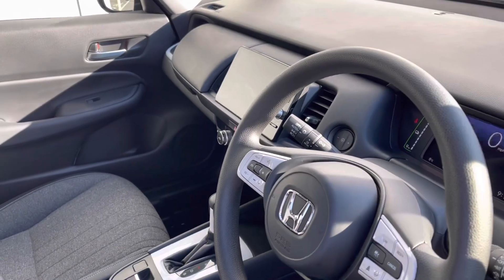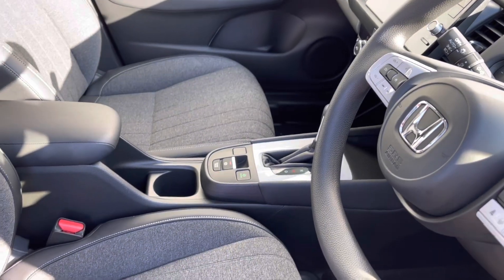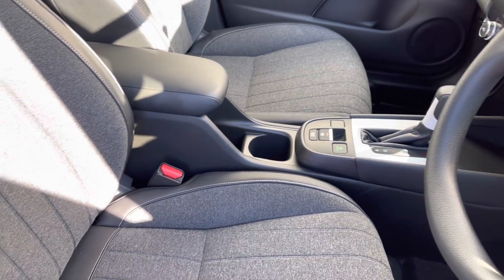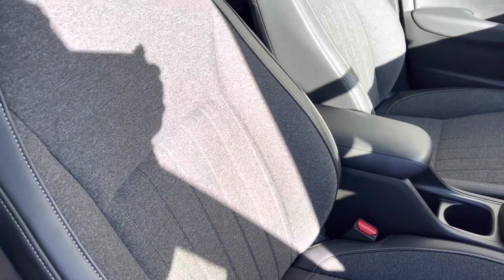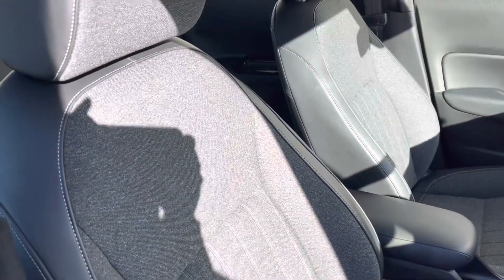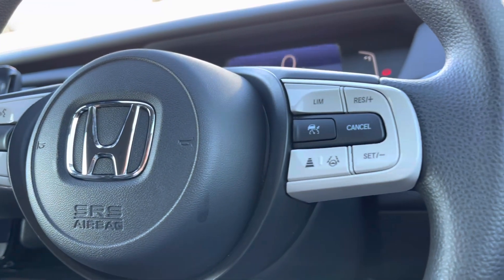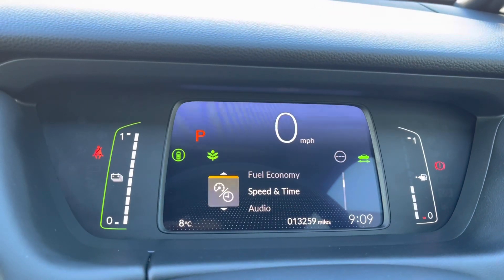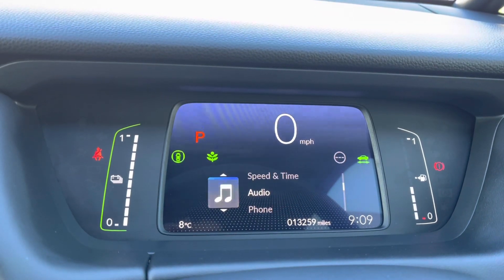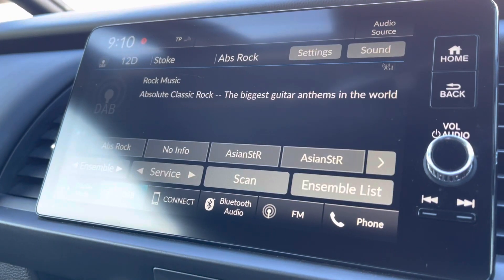Inside the front interior you will find your multi-functional contrasting steering wheel, which sits alongside the central touch display screen. You also have options for eco mode if you prefer a more efficient drive, along with part-leather front seats and a handy armrest with plenty of below storage. The mounted audio controls on the steering wheel include adaptive cruise control and options to navigate around your digital cockpit screen, where you can display things such as your fuel level.